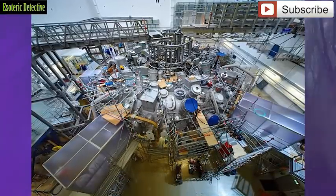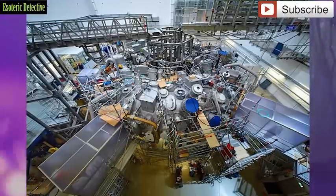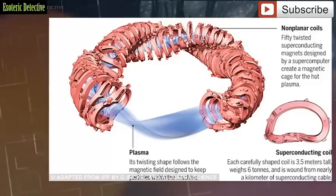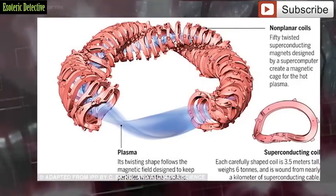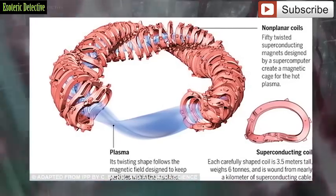The stellarator design was first thought up in 1951 by Lyman Spitzer working at Princeton University. But at the time, it was thought to be too complex for the constraints of materials available in the middle of the 20th century. Now using supercomputers and new materials, researchers have finally made Spitzer's vision a reality.